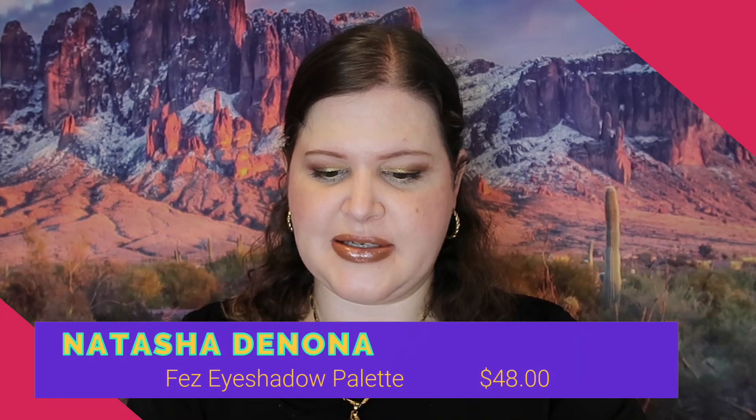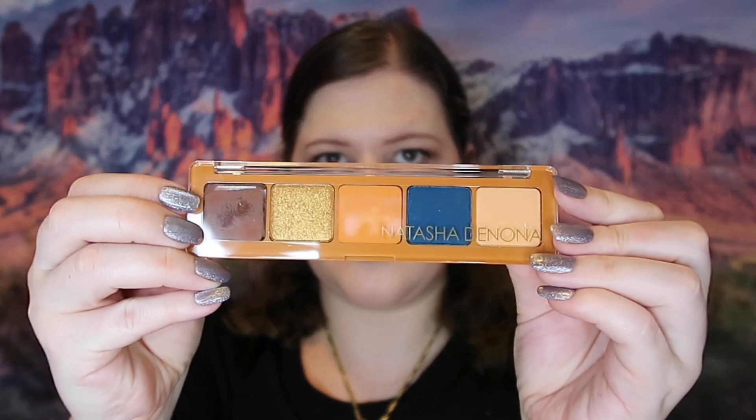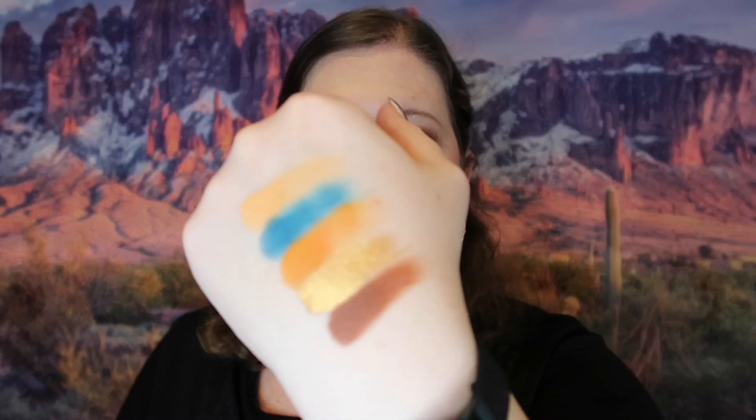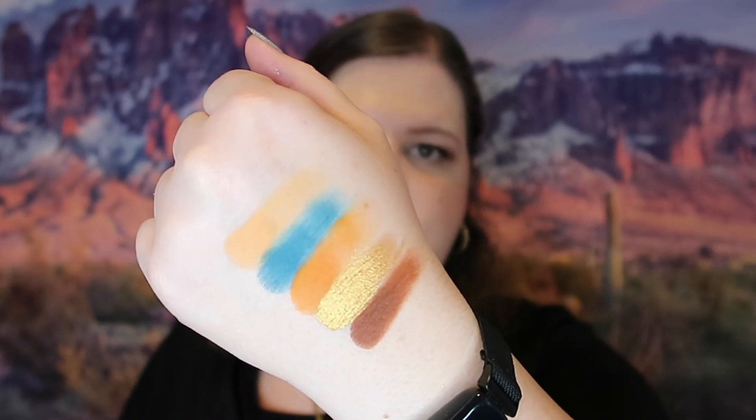The last thing in this box — and in all the boxes I've unboxed today — is an eyeshadow palette from Natasha Denona: the Fez Palette. This is not one I have, so I'm happy to have it. One of the colors looks loose so I'm going to take a picture and send it to Ipsy — they've always been really good about replacing things when I have issues like this. But I am going to swatch these — look at that, super gorgeous and super pigmented! Natasha Denona has beautiful palettes and this is just another one. I really look forward to using it.